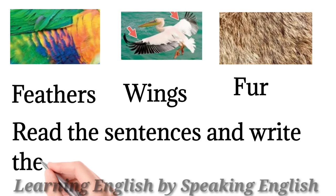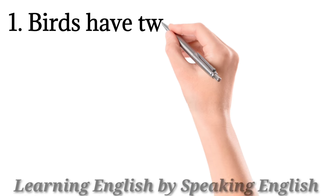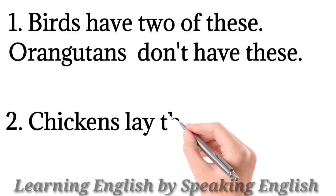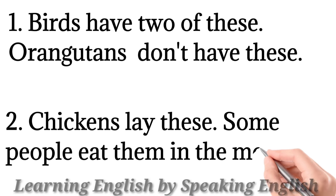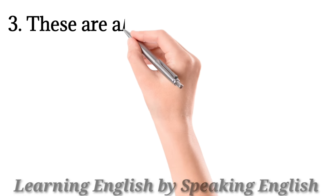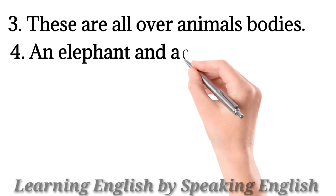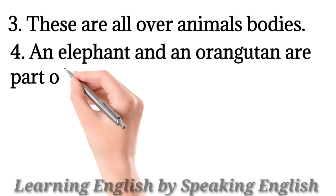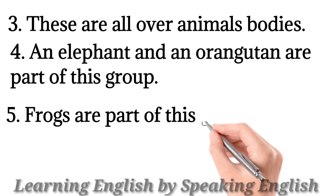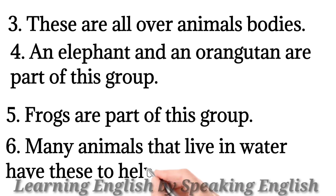Read the sentences and write the words from these notes. Birds have two of these. Orangutans don't have these. Chickens lay eggs. Some people eat them in the morning. These cover all animals' bodies. An elephant and an orangutan are part of this group. Frogs are part of this group. Many animals that live in water use these to help them breathe.